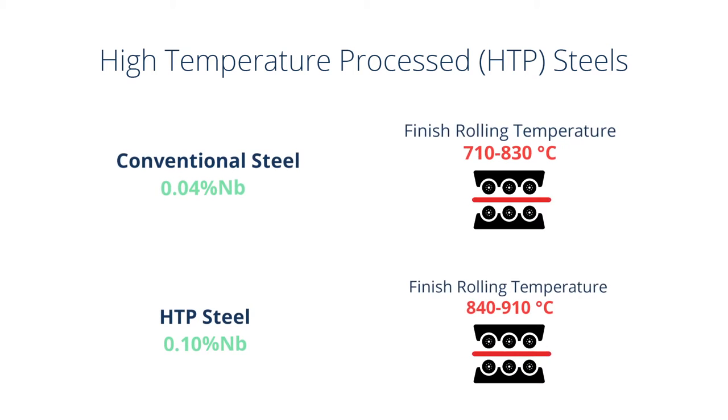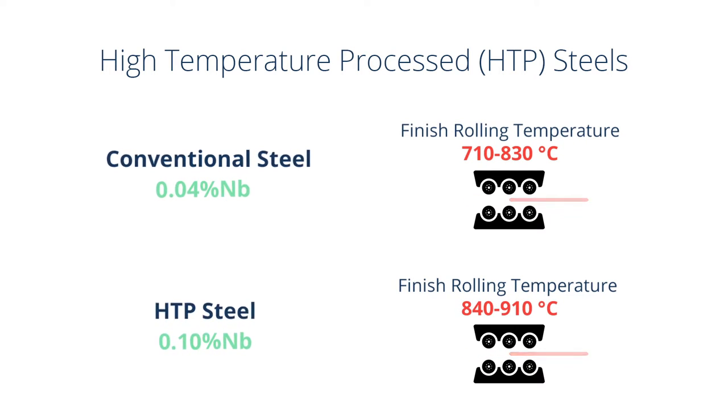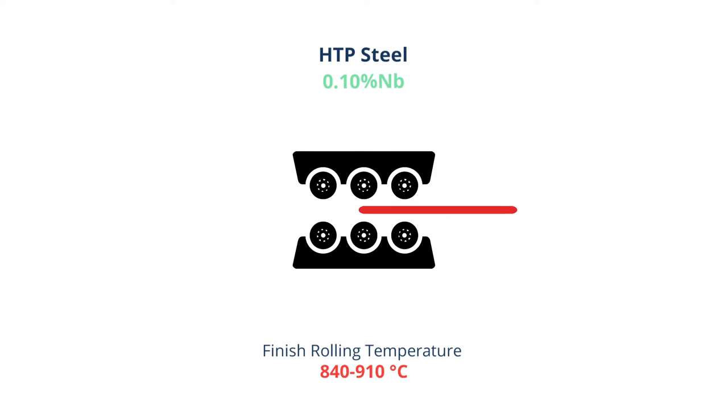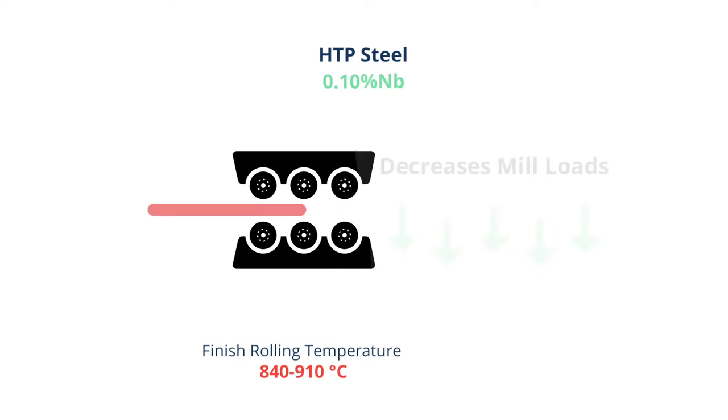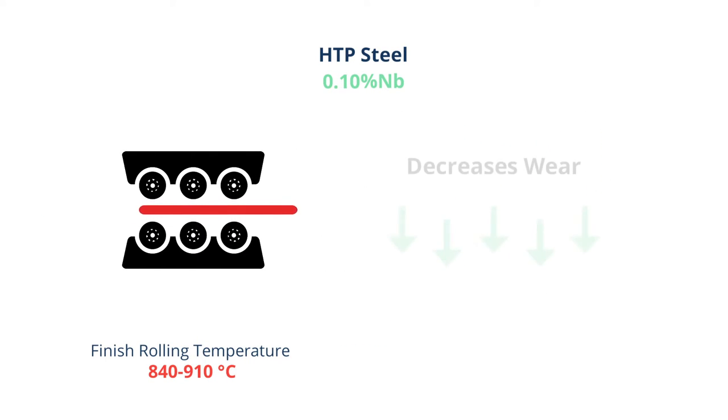HTP metallurgy brings significant benefits to steel makers by permitting higher than normal finish rolling temperatures, which not only improves the properties of their product but reduces loads in the rolling mills, increasing productivity and reducing wear on their equipment.